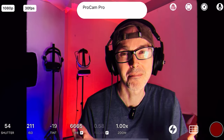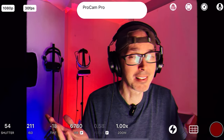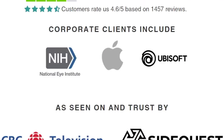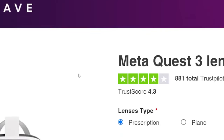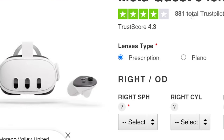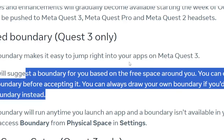This video is sponsored by VR Wave dot store, who are providing a five percent discount to anyone who needs lens prescription adapters. They do it for the Meta Quest 2, Meta Quest Pro, Pico series, and soon the Meta Quest 3. You can pre-order from the website — they said they'll be releasing these by the end of this month or next month.